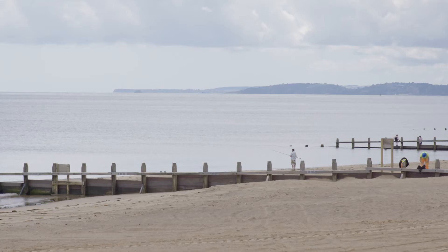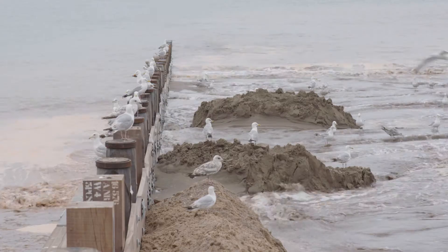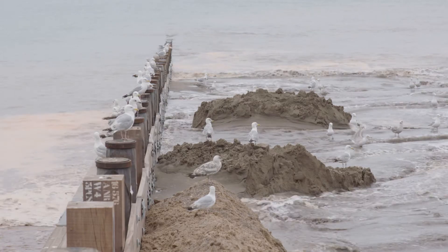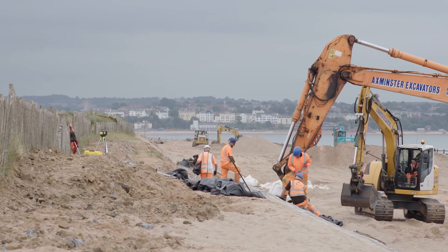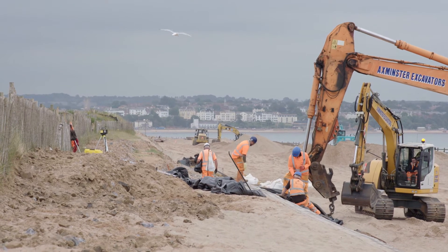The coastal structures on the Warren — the groins — have actually helped contain the sediment within the Warren by keeping some of the sand that would otherwise have been taken out by the longshore current. The coastal structures west of the Warren, however, have actually prevented some sediment from coming into the system. Following the storms in 2013-14, a lot of these structures were falling over, so they had to be rebuilt.